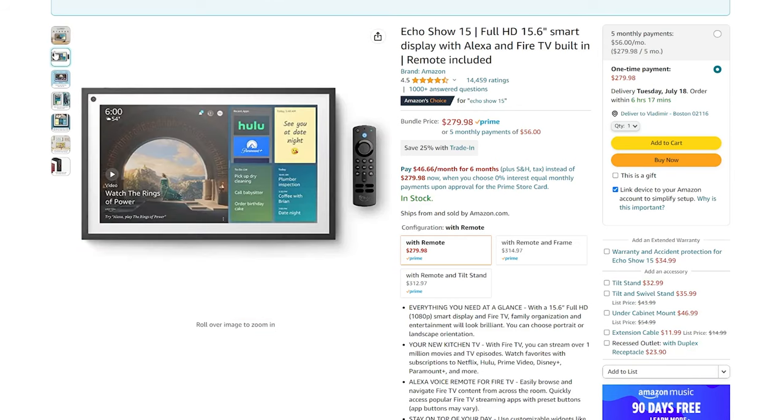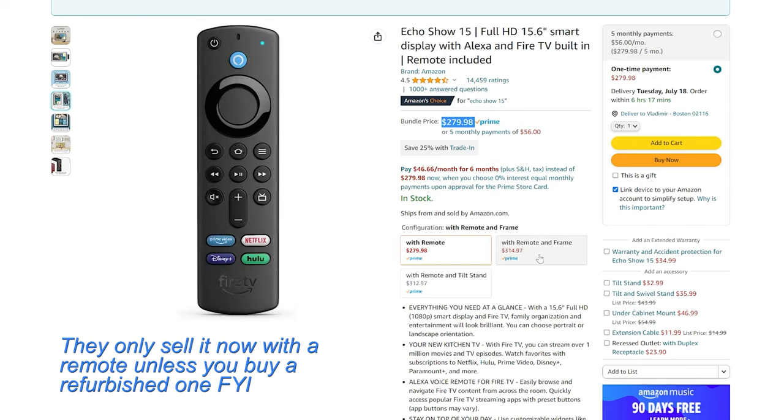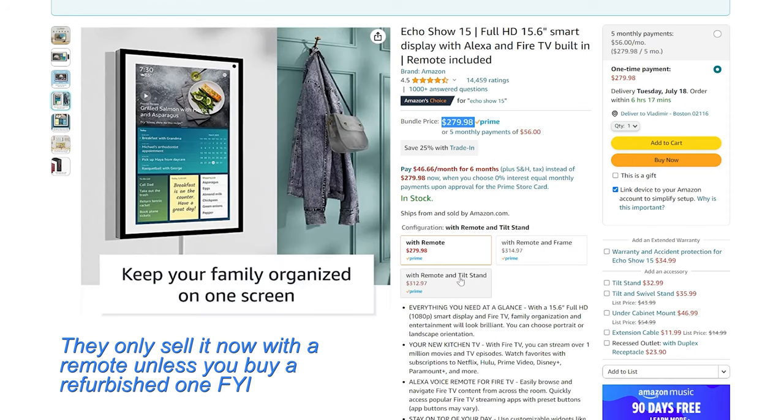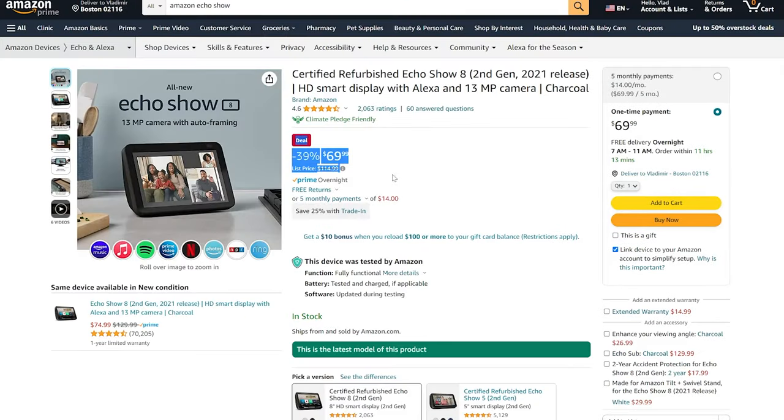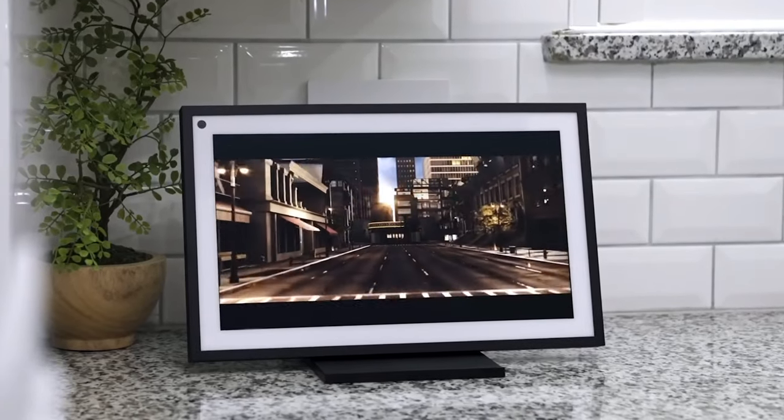While the launch price of $250 was a bit egregious for what you were getting, this video should be launching right around Prime Day this July, and as history has shown us, a lot of the Echo devices tend to go on massive sales. I'll make sure to link everything I mentioned below in the description so you can check the updated prices.